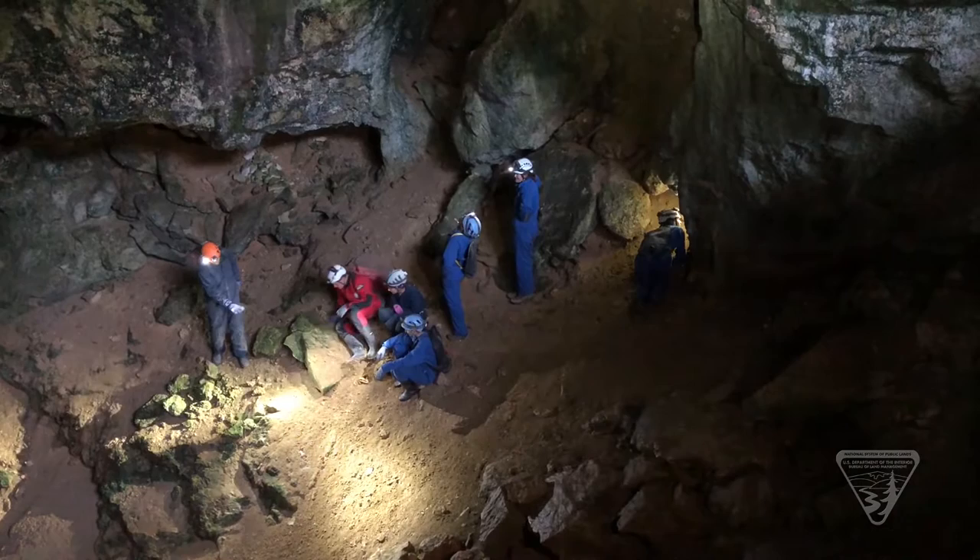The crew recently found its first new cave and will be working throughout the summer on the project.